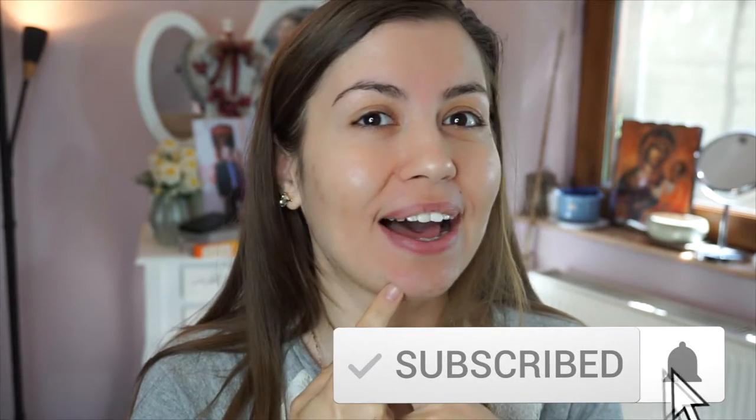Hi guys, welcome back to my channel. If you're here, you're facing some nasty inflammatory acne just as I am right now. I also have some on my neck which are really bothering me because they hurt a lot. This is all caused by hormonal problems, so if you're having the same problems, don't worry — it will pass. It's just a phase. Don't lose your confidence or happiness, just put a big smile on your face.